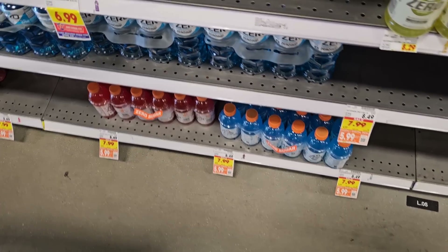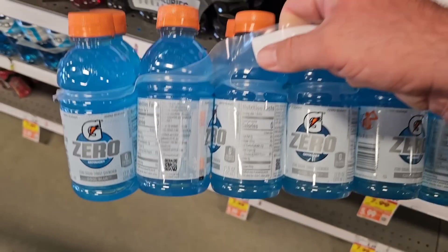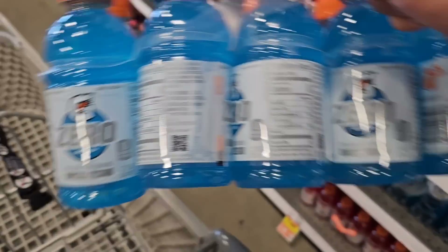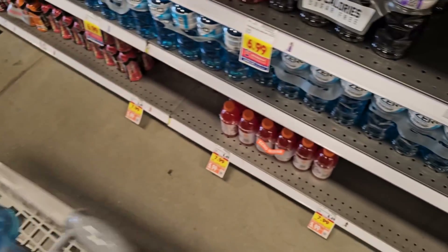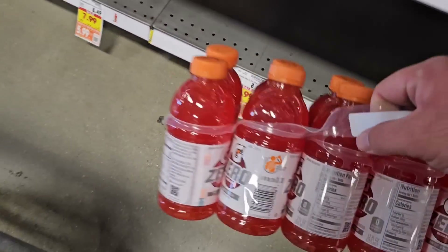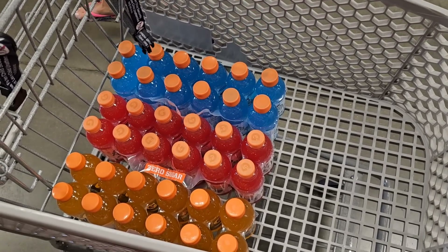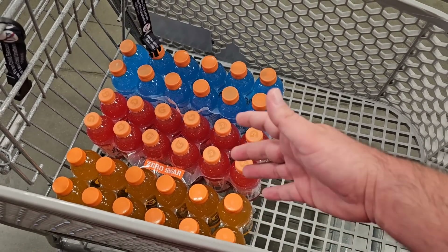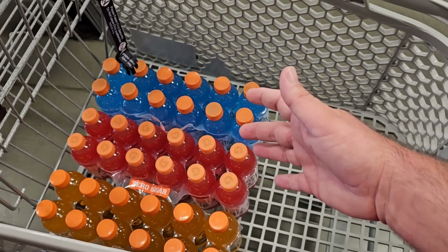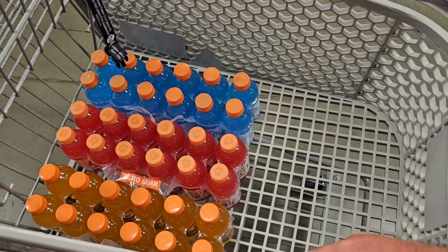One good deal they have going on — I like the 20-ounce bottles better, but these are the ones on the digital coupon. You get 12 of the 12-ounce Gatorades for $5.99. That's a pretty good deal. Regular price is $8.49. I get the Gatorade Zero because I don't really care much for all the sugar. You can use these digital coupons up to five times. I'm only getting a few because we already have a stockpile. That's a $7.50 savings on this Gatorade.